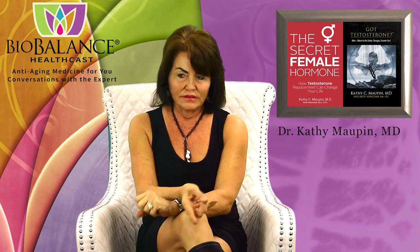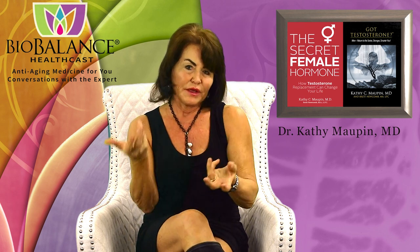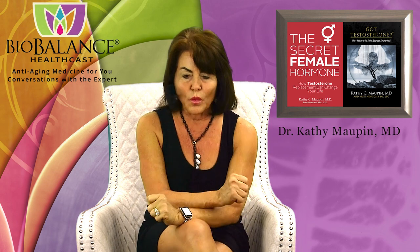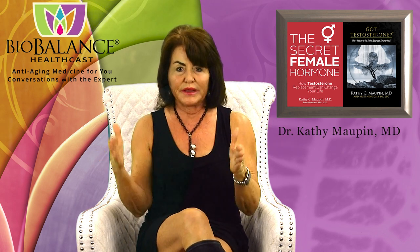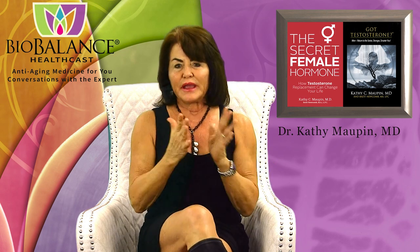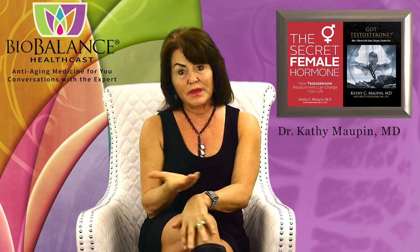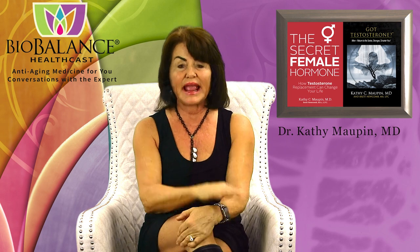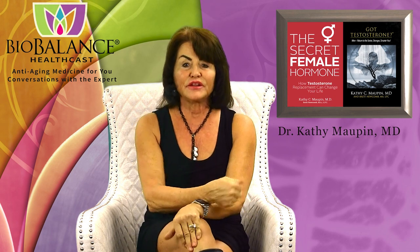The before-and-after pictures are very representative of what this machine can do. Results are even better than the published statistics if you're already on testosterone — both men and women — because testosterone helps you build muscle anyway, and the Emsculpt accelerates that. You also need to plan to be home for the full month of treatments. We do an in-body assessment before any treatment to measure muscle and fat mass, and another in-body one week after the last treatment to document your results.